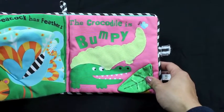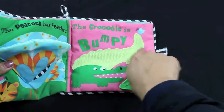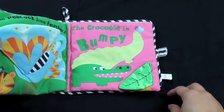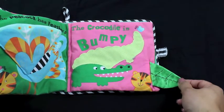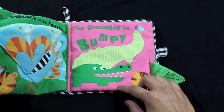The crocodile is bumpy. Can you feel the bumpy part of the crocodile? I wonder where Baby Tiger is. Where's Baby Tiger? Under the leaf. He is under the leaf. You're right. There's Baby Tiger saying hi to the crocodile.